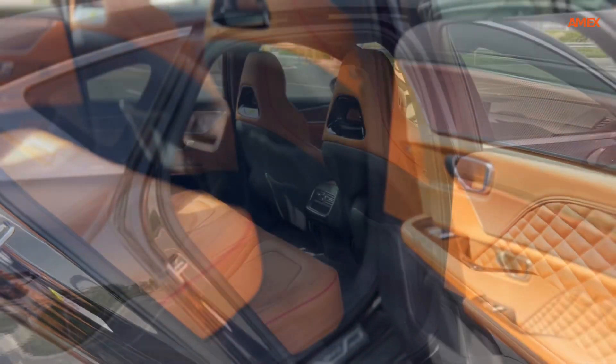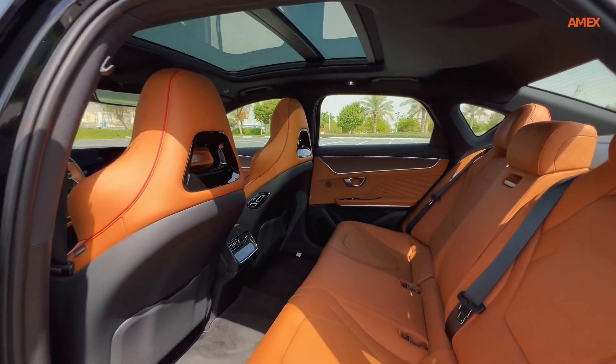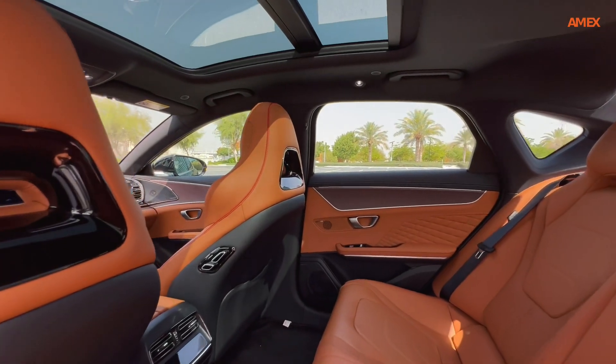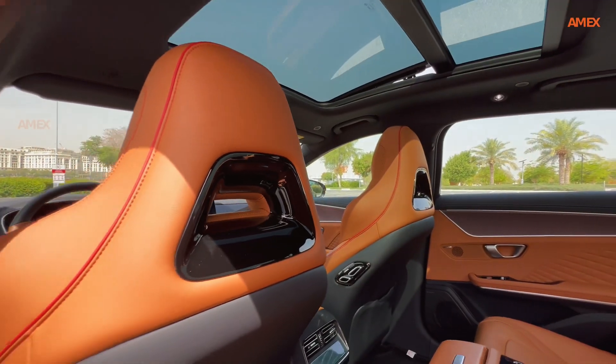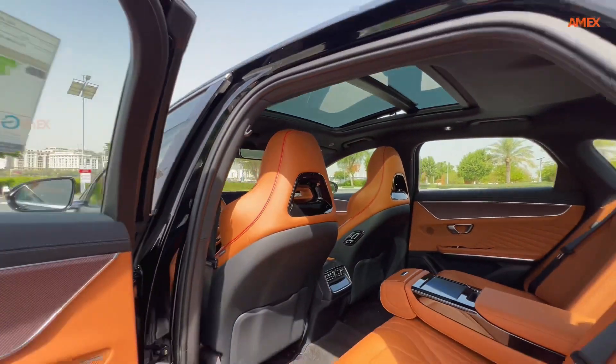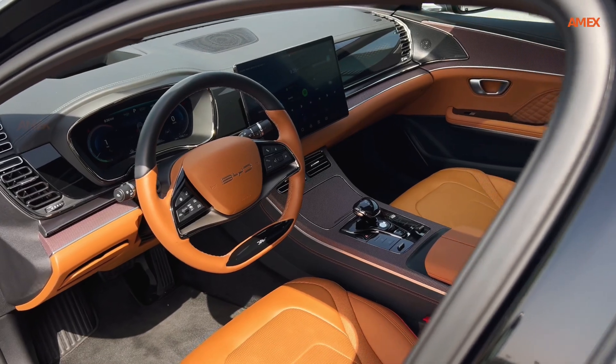Step inside the BYD Han, and you're greeted by a spacious and luxurious cabin adorned with high-end materials and meticulous craftsmanship. The interior offers a harmonious blend of comfort and advanced technology, including a large, high-resolution touchscreen infotainment system, a digital instrument cluster, and premium sound system.